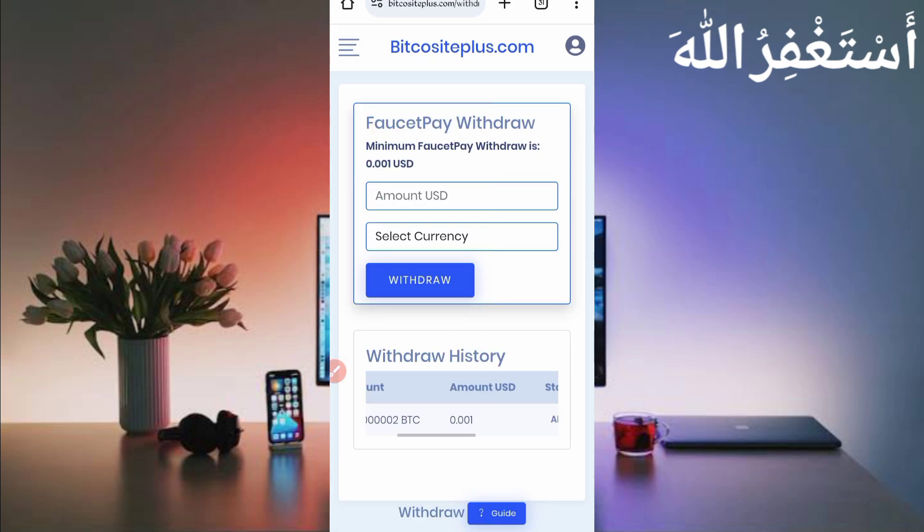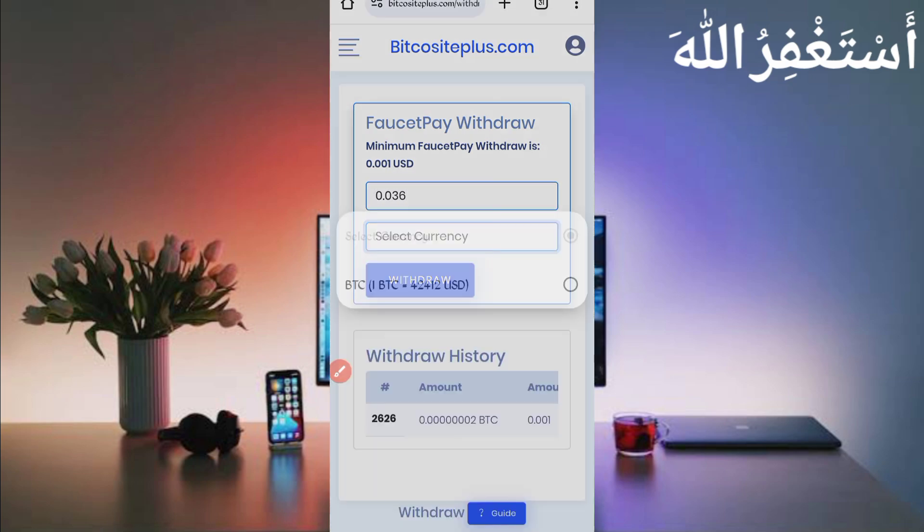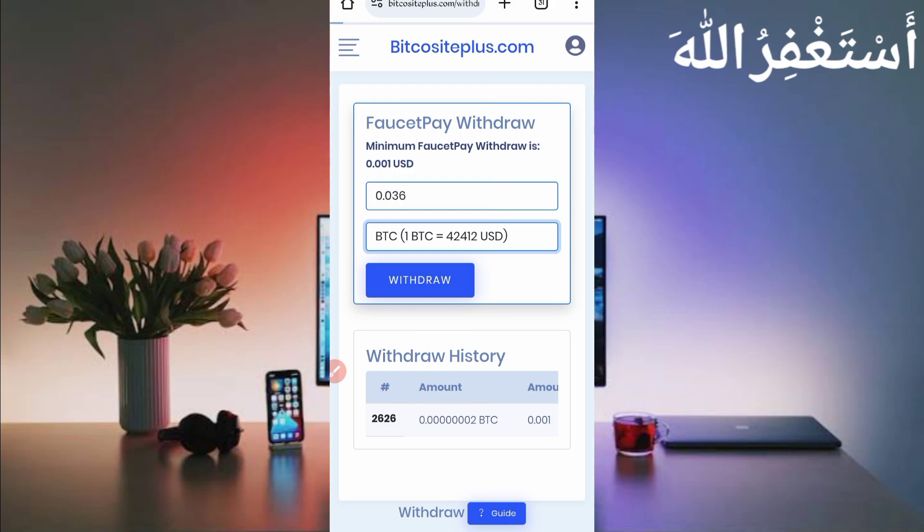Here you can see I already got a withdrawal to test this website. The minimum withdraw is $0.001 USD, which you can get in just one claim — it's a high-paying website. Now put in the total amount you have available. I have $0.036 available. Select currency as BTC only, then click on withdraw.